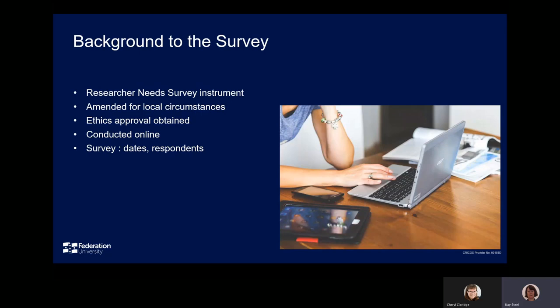The survey was adapted from the University of Newcastle survey tool, which had been made available to CAUL members, with modifications to terminology to match Federation University usage. Questions were also added or amended to focus on areas of particular interest, such as article processing services.